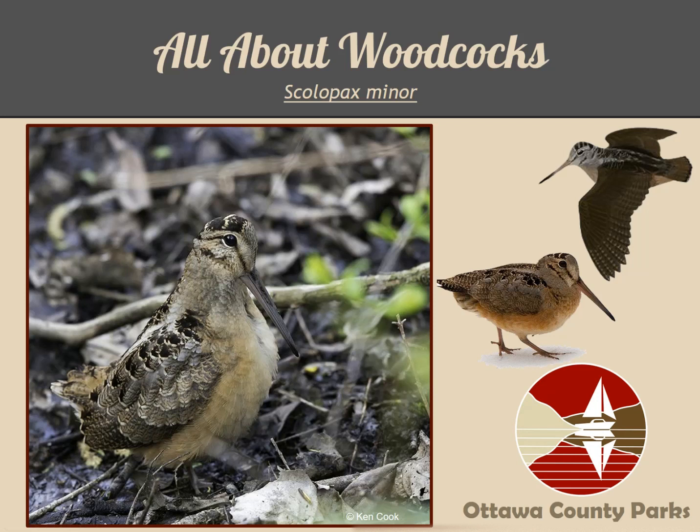Welcome to this virtual program with Ottawa County Parks. I'm Curtis Dykstra, Parks Naturalist from the Nature Center at Hemlock Crossing County Park. Today we'll be learning all about woodcocks as we explore their world through this presentation.